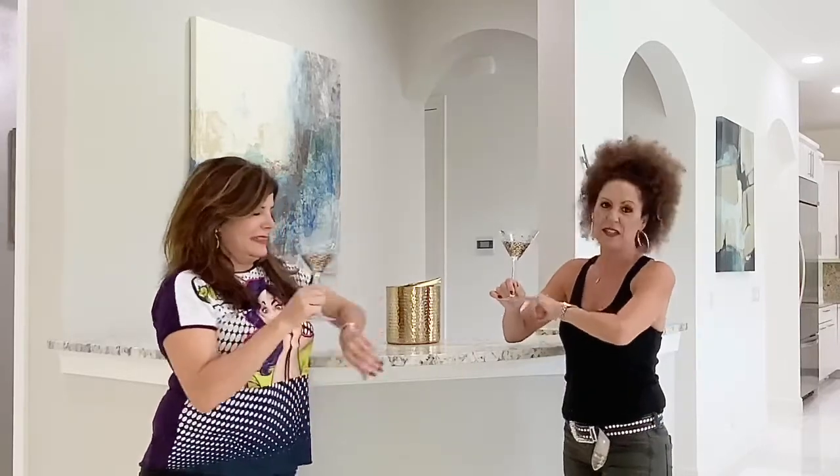Another happy ending. Cheers! I can't wait to get a real one. Me too. Very soon. Very soon. It's definitely 5 o'clock, so we're good.